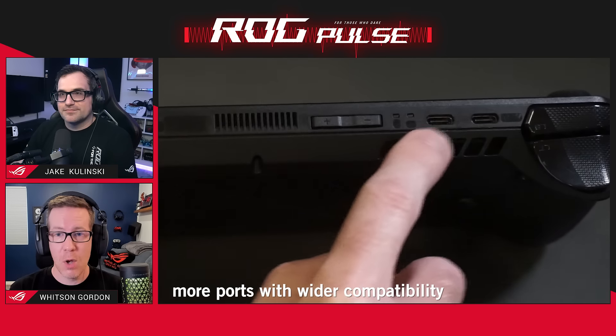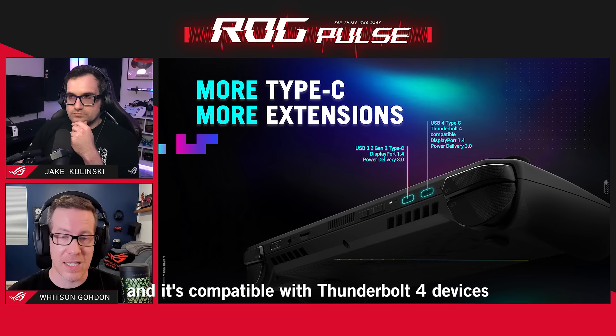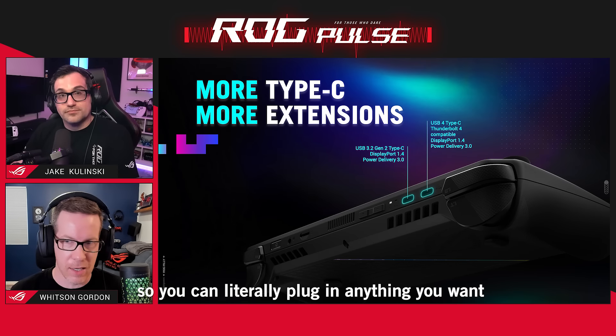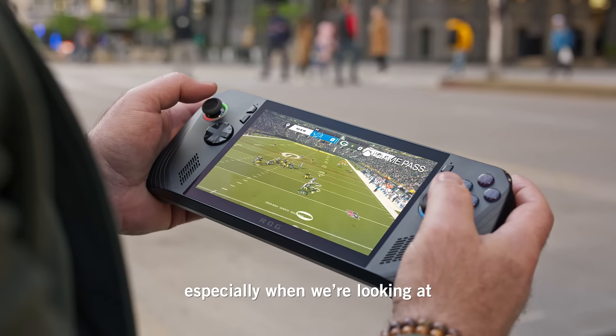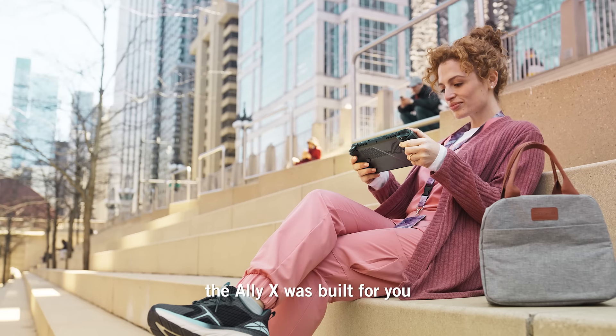More ports with wider compatibility and more open standards. It's compatible with Thunderbolt 4 devices, so you can literally plug in anything you want. For the power users who do want the absolute most, especially when using it in handheld mode, the Ally X was built for you.